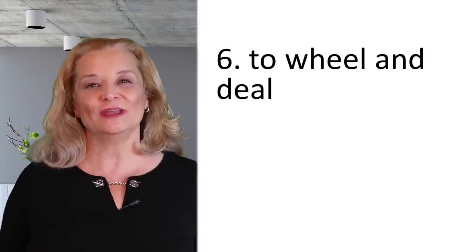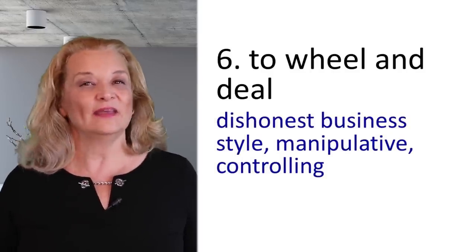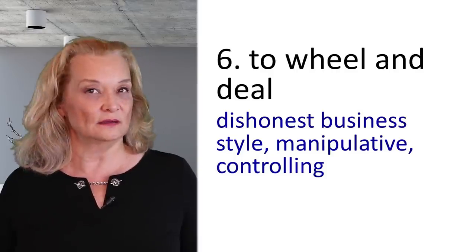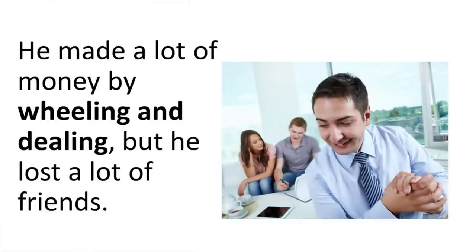The next expression is 'to wheel and deal.' That means when a person is dishonest and only wants to benefit themselves — they manipulate the deal, they wheel and deal and try to control the situation. You have to be careful about people like that. For example: He made a lot of money by wheeling and dealing, but he lost a lot of friends.